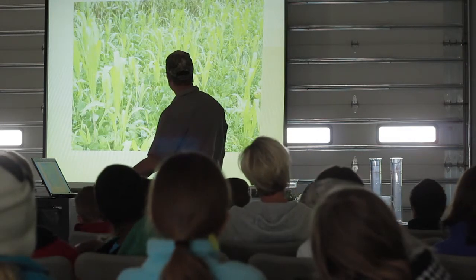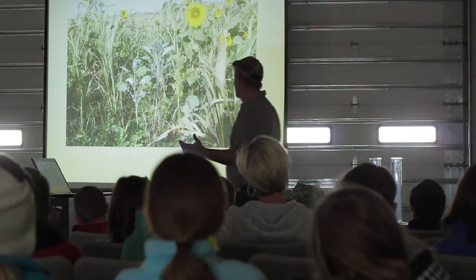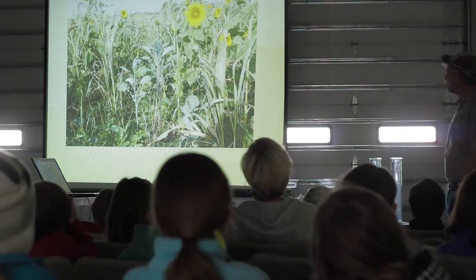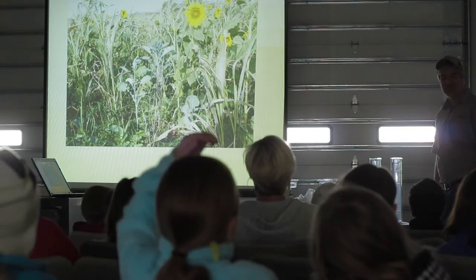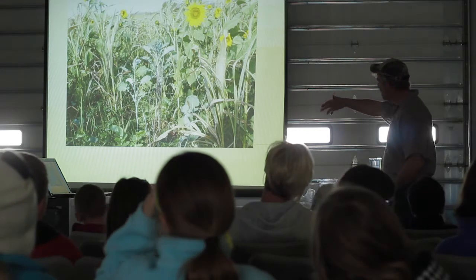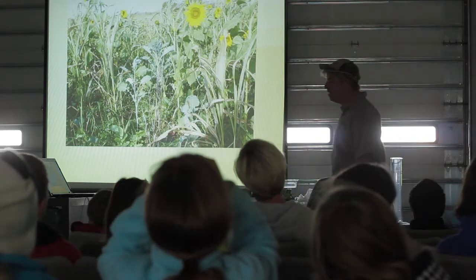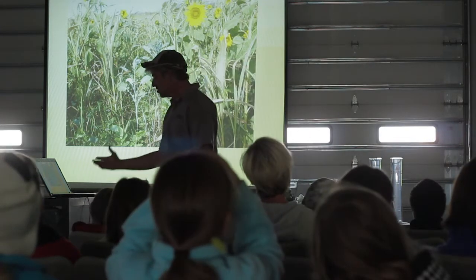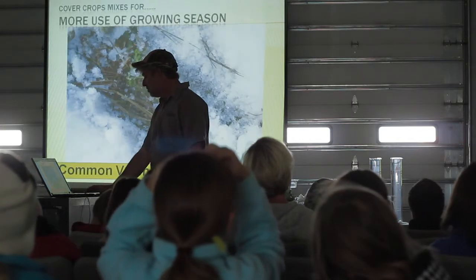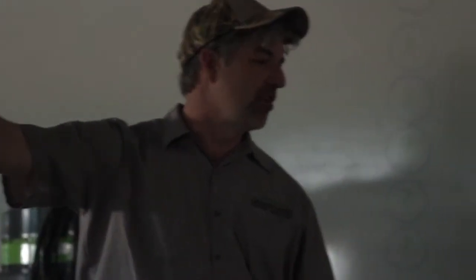That's just some pictures of cover crops growing. We grow all sorts of things — sunflowers and sudan and vetches and peas. We grow all sorts of weird stuff because it's good for the soil. And we've even got some of these things growing in January — we scraped the snow aside and we've still got things growing. And anytime I've got something growing in the soil, it's important.